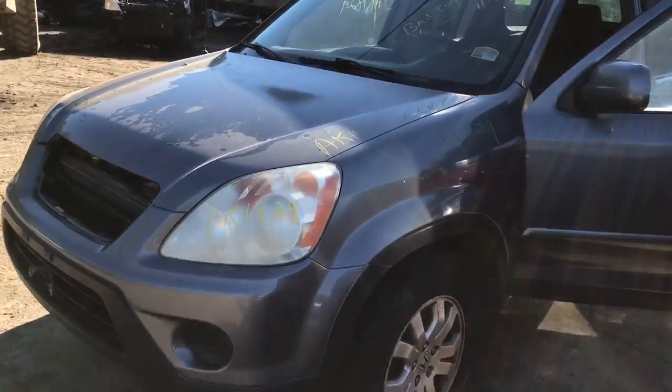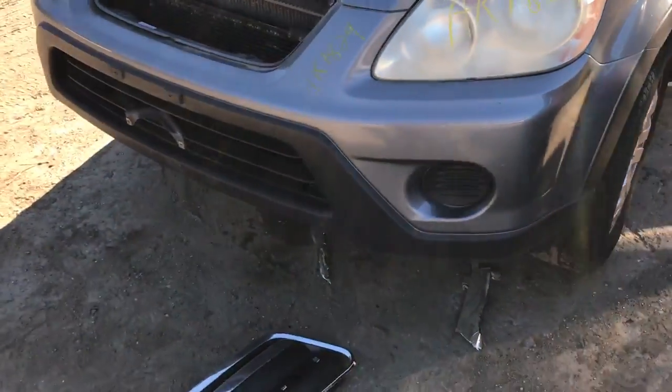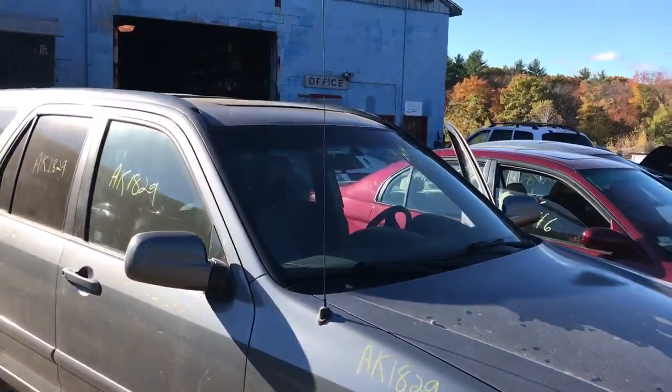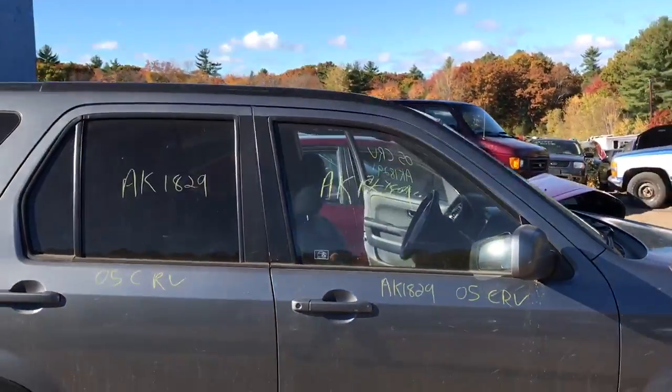Stock number 1829, it's a 2005 Honda CR-V. Front door is nice, front fender is nice, headlights, wheels, front bumper, grille — all good. Hood is all good. Motor is no good on this car. It's got a good front door on this side.